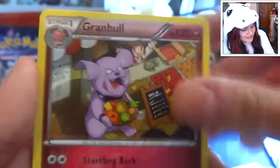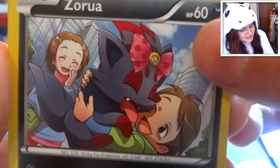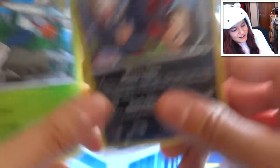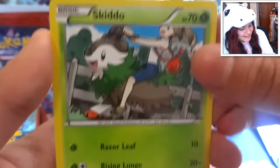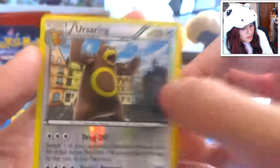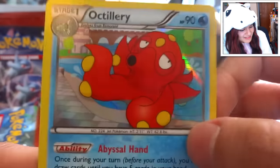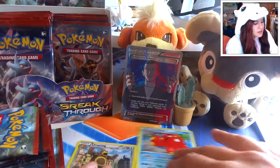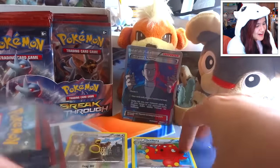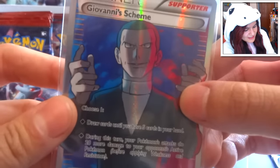We got a Granbull with his nice fruit basket - really cute, I like that card. We have a Flabébé, a Vanillite, the Zorua - oh my goodness I love that, I just need to line my room with that Zorua card. We got a Skiddo, an Amoonguss, an Ursaring reverse, and an Octillery hollow! So we're two packs in and we already got two hollows, one of which was a full art. No complaining here.